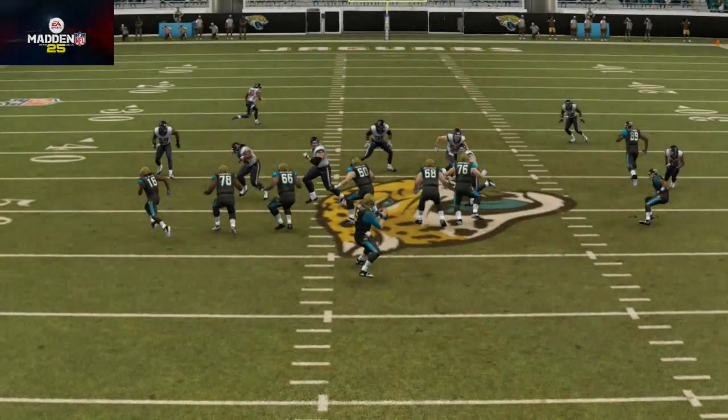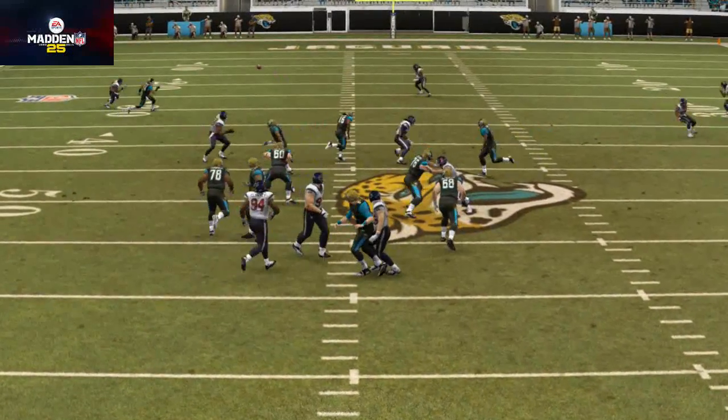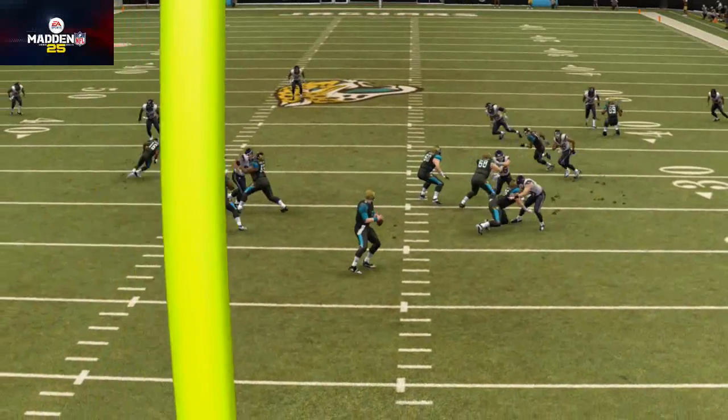He had a couple of different times where he would carry the football, but it was mainly passing, and he looks like the quarterback of the future for the Jacksonville Jaguars. He's talked about as having an NFL build — a very athletic mover who picks up chunks of yards with his legs — and I think that's something we want to focus on.